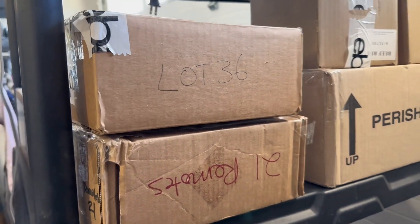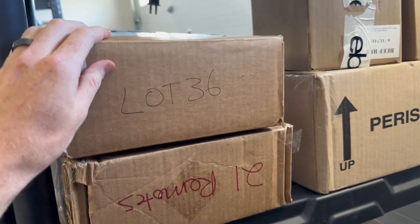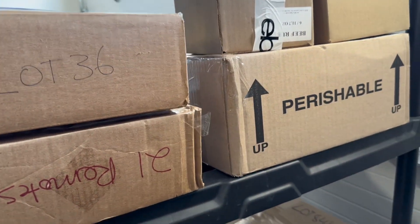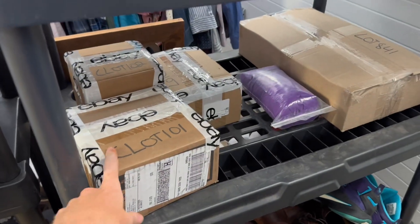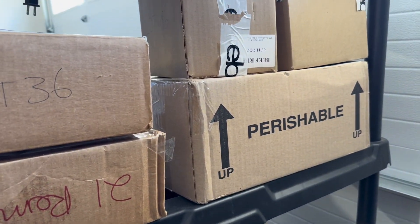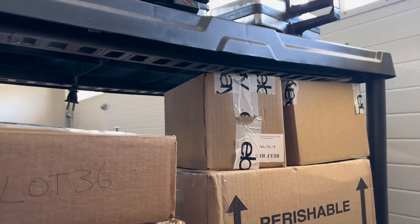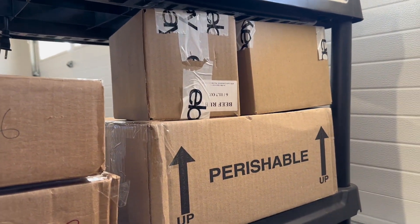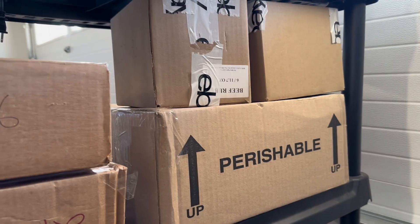Products that aren't worth listing on their own can be worth it if there's 36 or 21 of them. Make sure you have good, accurate descriptions — let people know these are some lower-end products or they might not even work. But you can break even and even make a couple bucks on bad buys if you have a bunch of product that isn't worth selling on its own. You can lot them up and sell them on eBay.